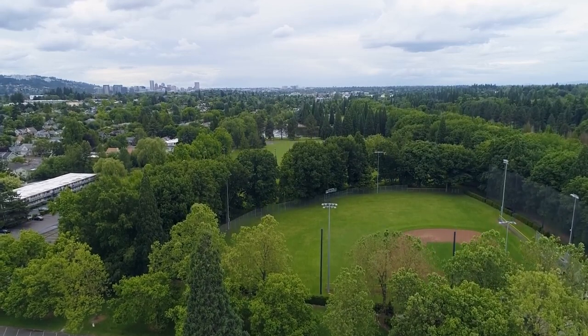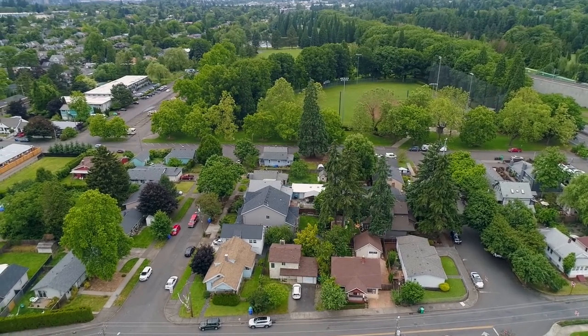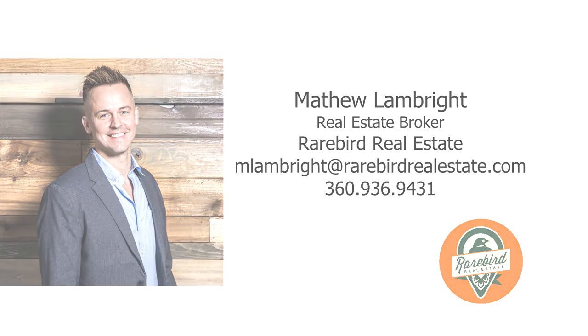A delightful home in a fantastic location — it's all here, ready for you to call home. For more information or your own personal tour, please contact Matthew Lambright with Rare Bird Real Estate.